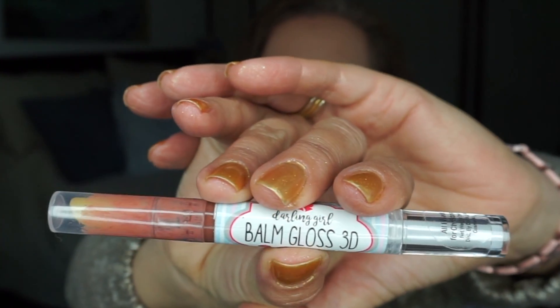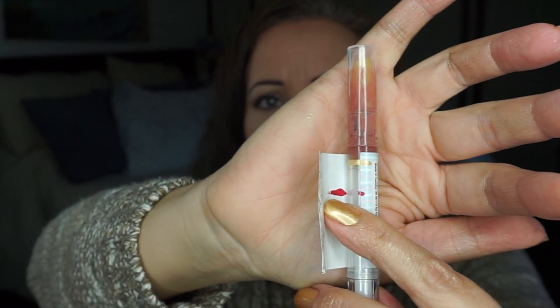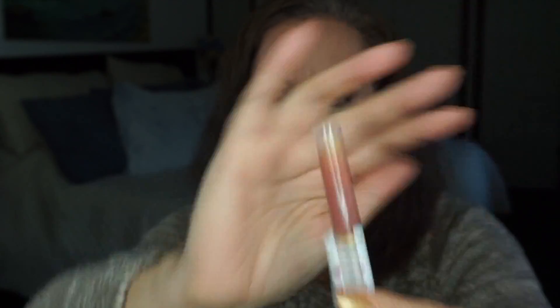Another one to bank on as an empty for next time is 'All I Want for Christmas Is You,' which is the Darling Girl Balm 3D Gloss that I really do not like in any way, shape, or form. I started at the orange, was at the red last time, and now I'm all the way up at the gold. I expect this to be done not only by the next update but probably before the end of October — I want it out of here and hope to never see it again.